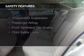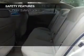Safety was made a priority with these features: independent suspension, a passenger airbag, front ventilated disc brakes, and child safety locks.